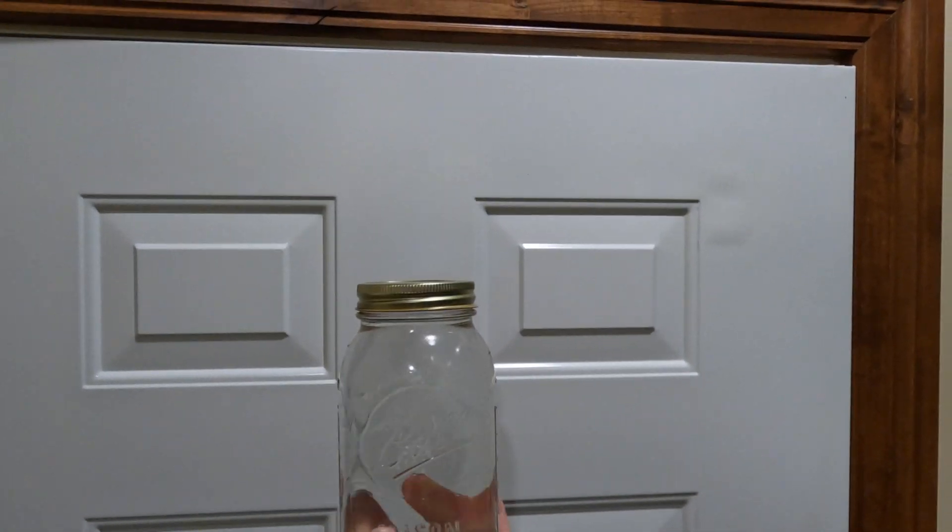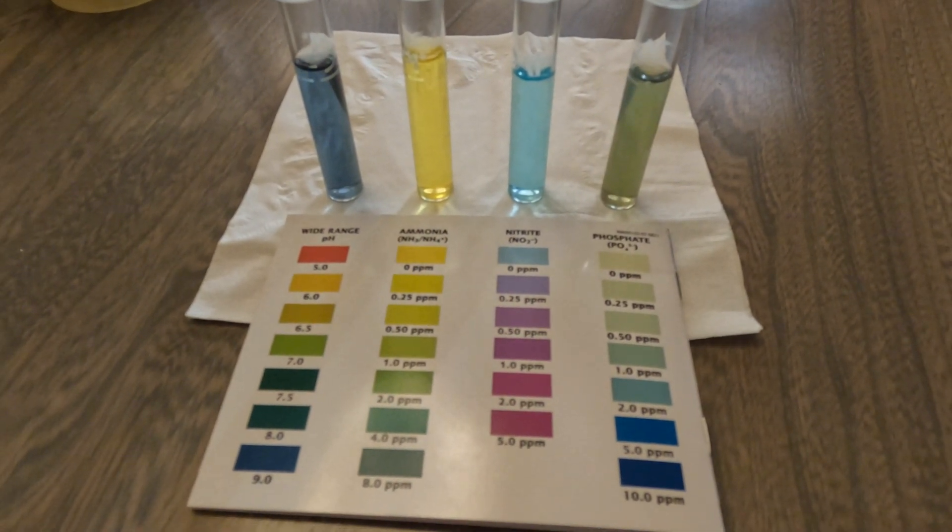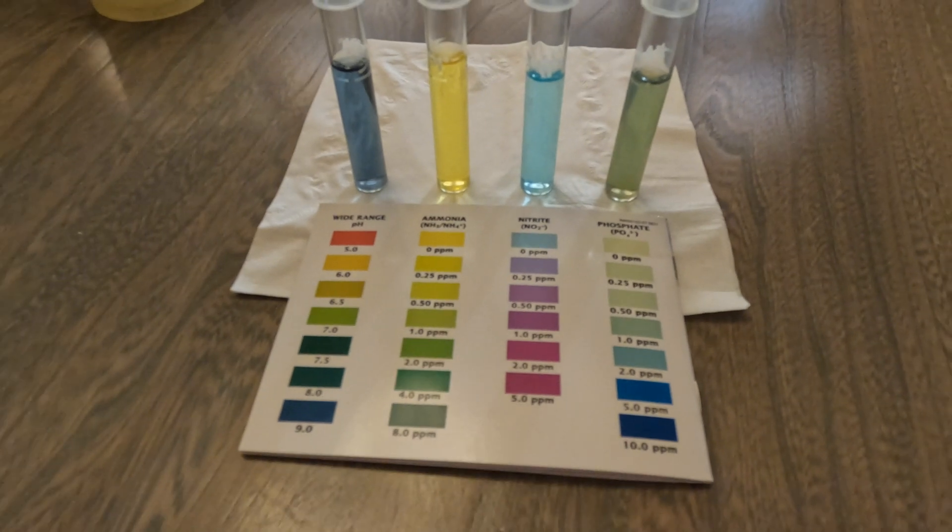What's causing our turbidity is just excess organic material in the pond, and that was reassuring — it's nothing more than that. We can handle it and we'll figure out how to get it balanced in the coming months. Now to the results of the water test: here you can see the four different tests. I've got the wide range pH on the left, then ammonia, nitrite, and phosphate left to right.